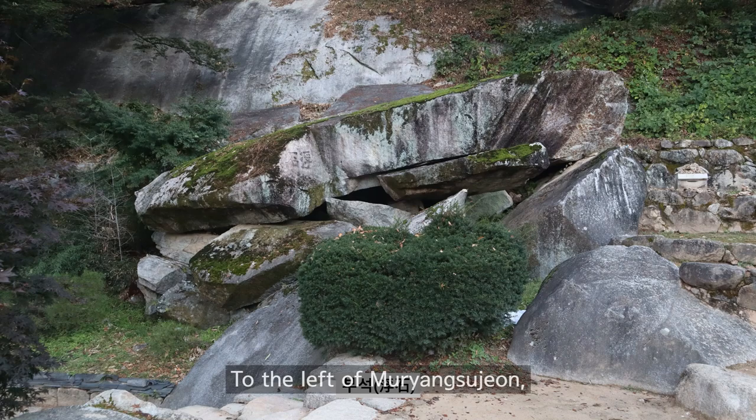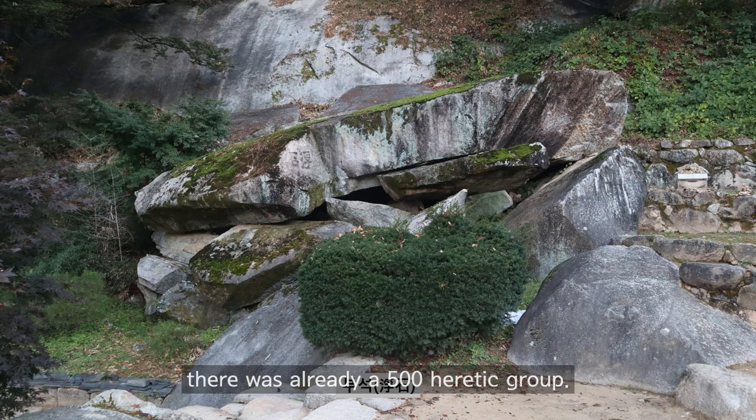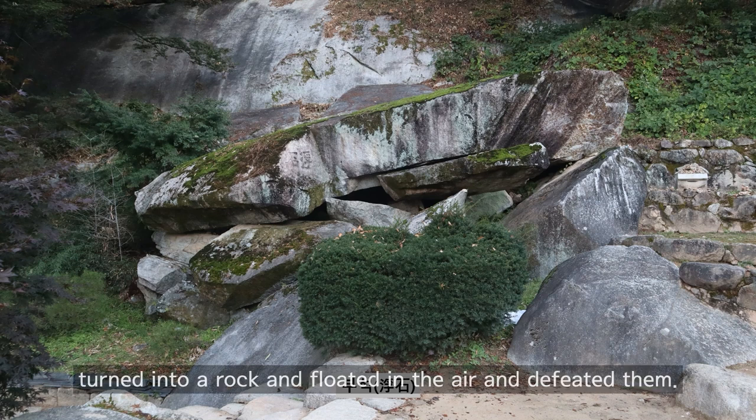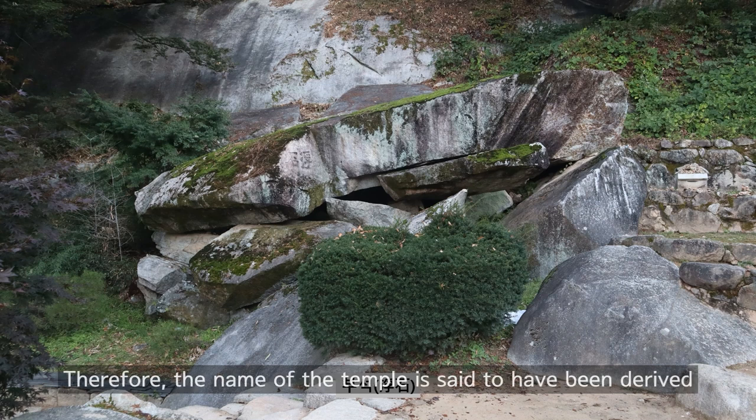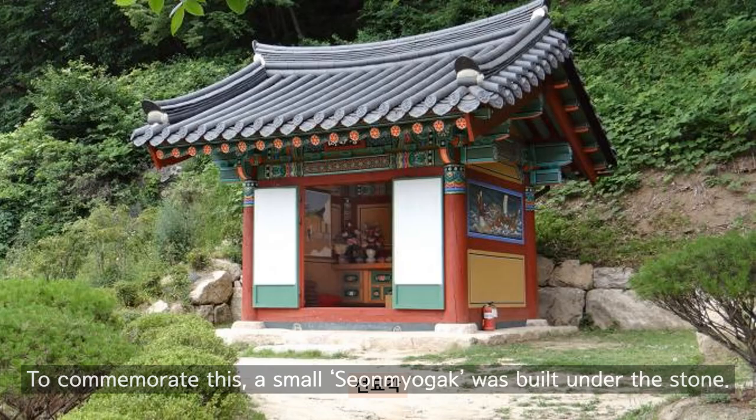To the left of Muryangsudon hall, there is a legendary rock called Busok. When Master Eesang was trying to build a temple here, there was already a group of 500 heretics. So Seunmyo, who loved him, turned into a rock and floated in the air to defeat them. Therefore, the name of the temple is said to have been derived from the words 'bu' meaning to float and 'seok' meaning stone. To commemorate this, a small Seunmyo-gak was built under the stone.